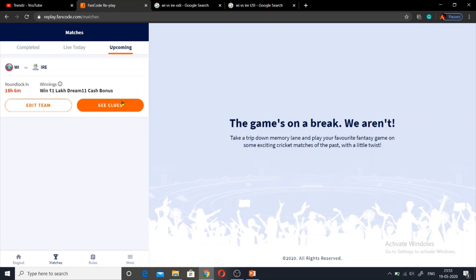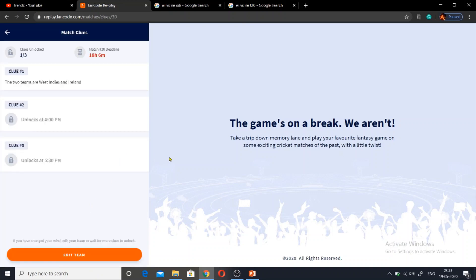So if you want to watch this team, you can take advantage of it. It is a T20 and ODA format. So we can get Clue 2. If you want to play with FanCode Replay, you can play ODA or T20 — West Indies vs Ireland. Clue 2 is at 4pm and Clue 3 is at 5:30pm.